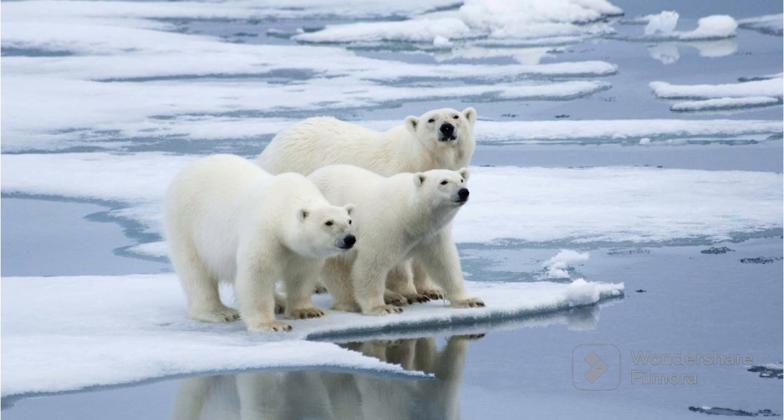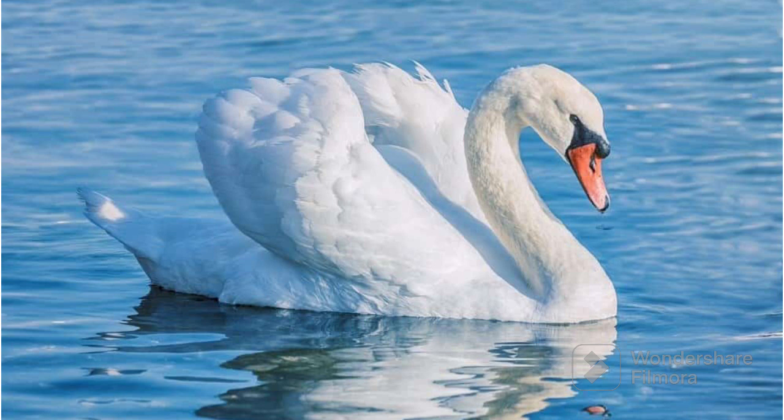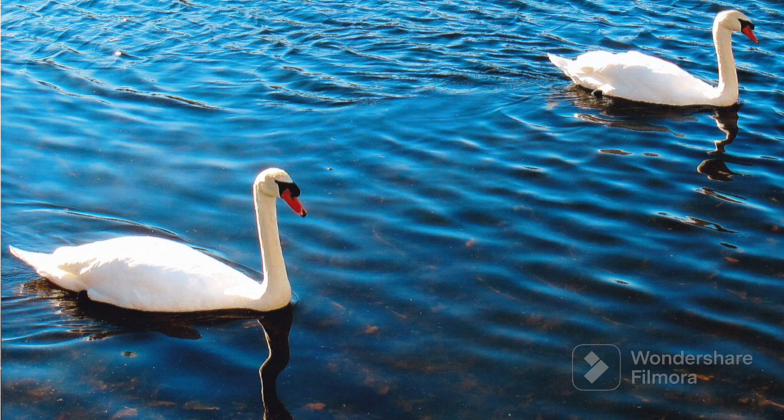Now let's see the next white color object which is a swan. White swans are like graceful birds that float on the water and they look like they are wearing pretty white dresses. They have long necks and they glide on ponds and lakes, making them look like the princesses of the water. Swans are gentle and like to swim and find yummy plants to eat. So white swans are like elegant feathered friends who love the water. So the swans are white in color.